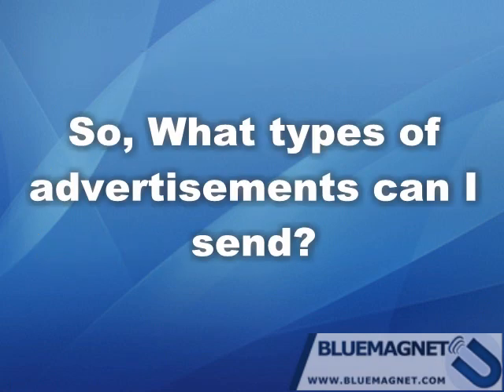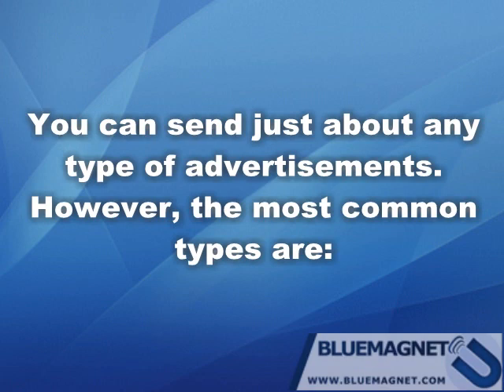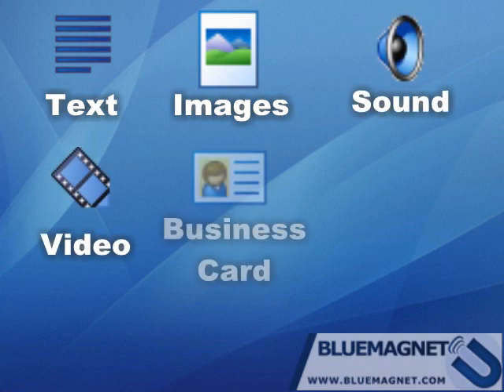What types of advertisements can I send? Blue Magnet can send just about any type of advertisement. The most common types are text, still images, animated images, sound or audio files, video clips, and your business card.